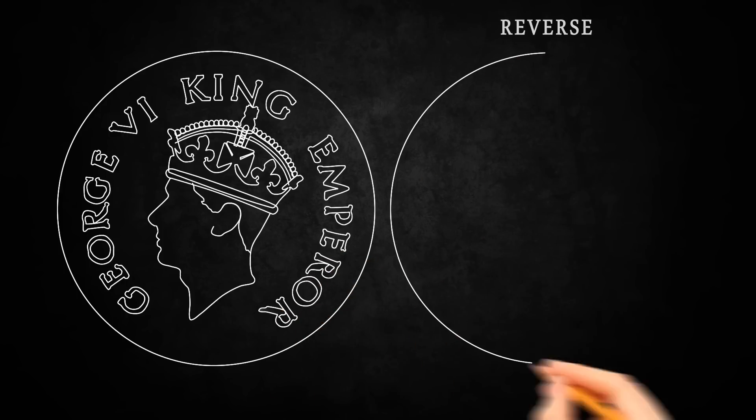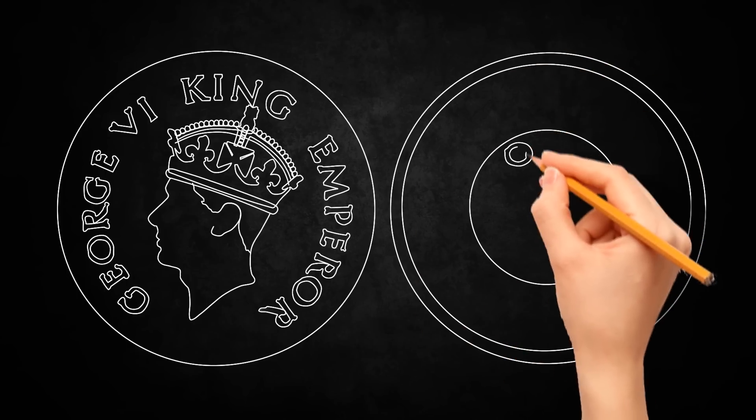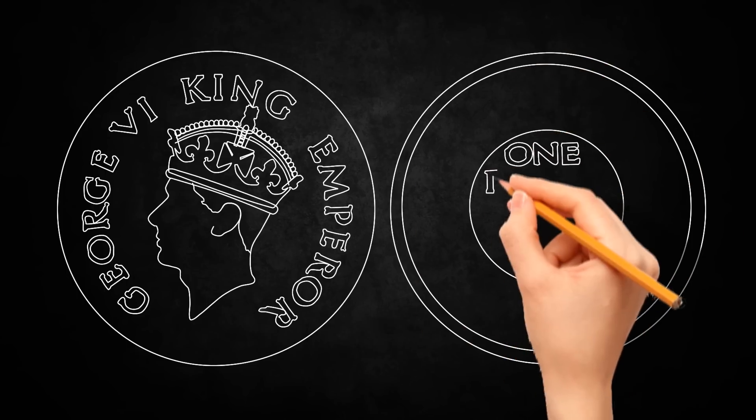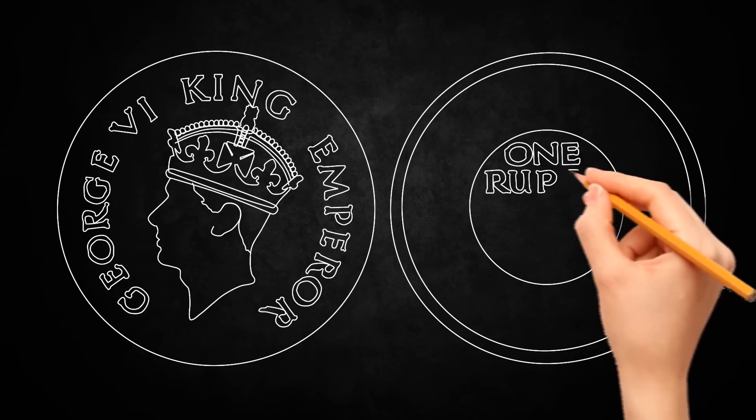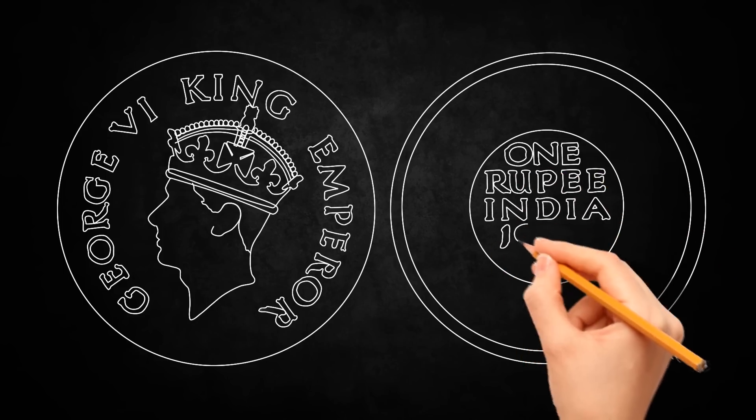This made the silver 1 rupee 1939 coin one of the rarest coins of British India. According to some sources, these coins were melted down for their metal value, which was higher than their face value.